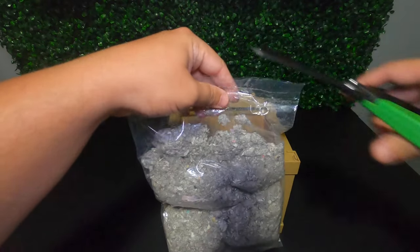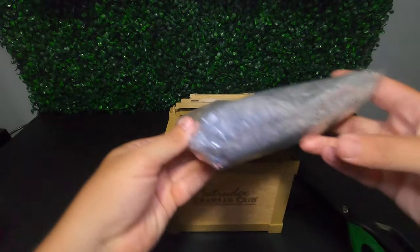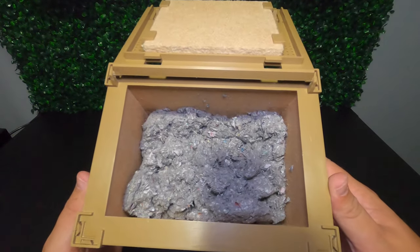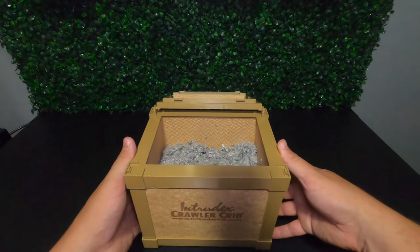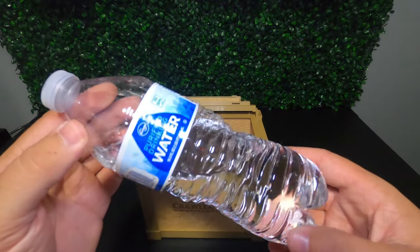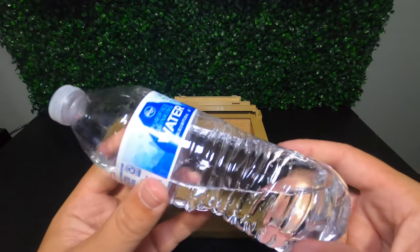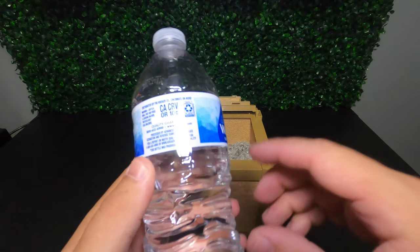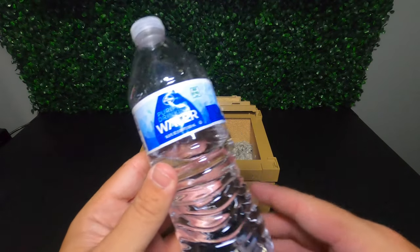Cut open the bag and dump the contents straight into the Crawler Crib. Now the bedding is dry out of the box and the night crawlers require some moisture, so we need to add some water — but not just any water. We need to add non-chlorinated water. Most purified bottled water doesn't have chlorine in it, especially if it's gone through the process of reverse osmosis. Just check to make sure whatever brand of water you're using doesn't have any chlorine in it.